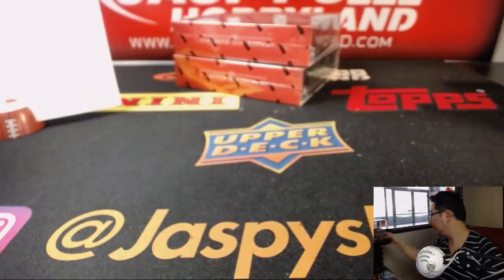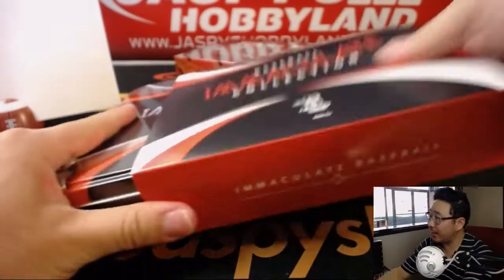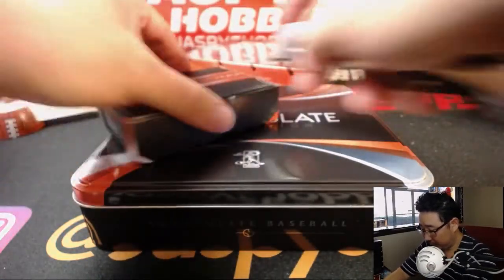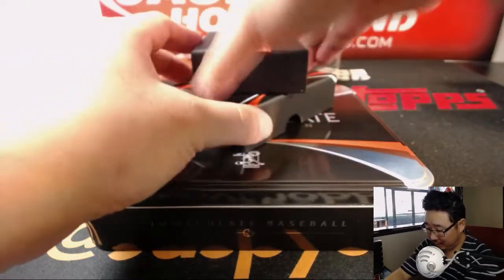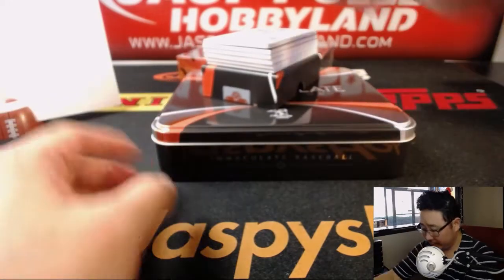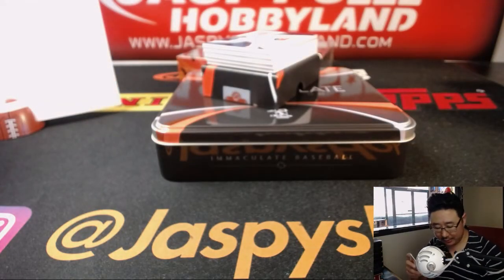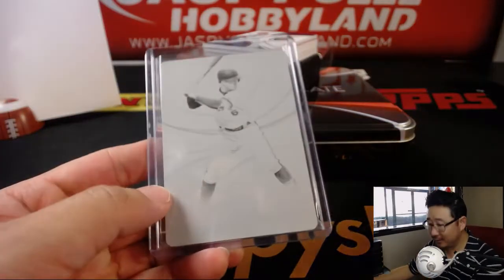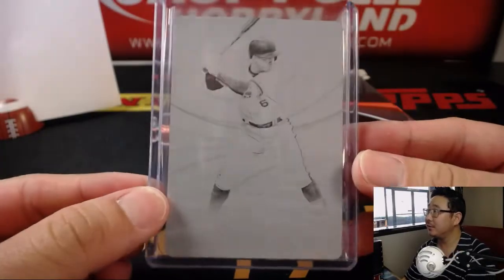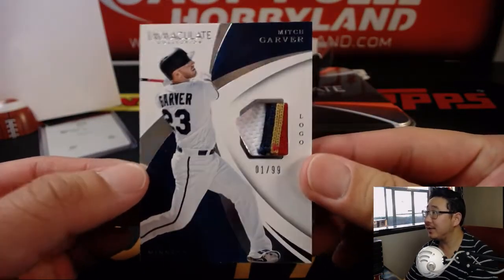Two boxes to go. Solid case, but we haven't seen a Kaboom yet — let's see what these last two boxes have in store. There's a plate right there — let's see what that plate's going to be. That's Jonathan Schoop, one of one — still Orioles edition. Anderson, all aboard the Big Hit Express! First train whistle of the week. Another one for Anderson — nice logo patch, Mitch Garver.